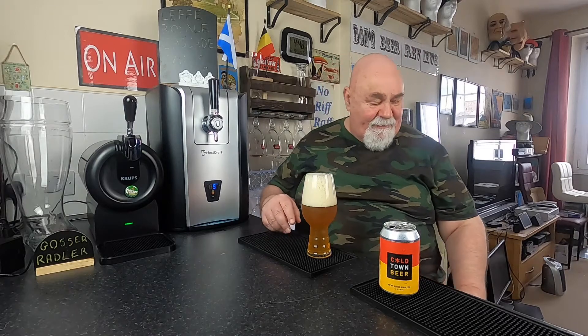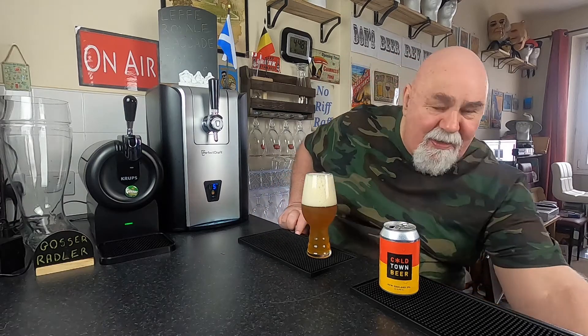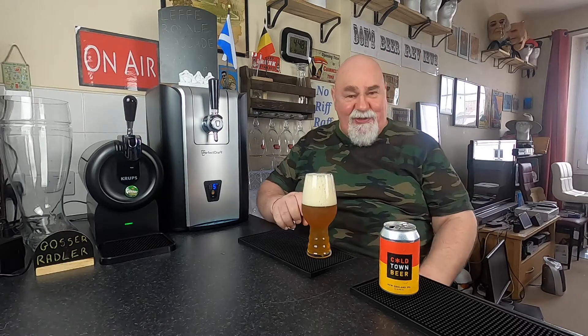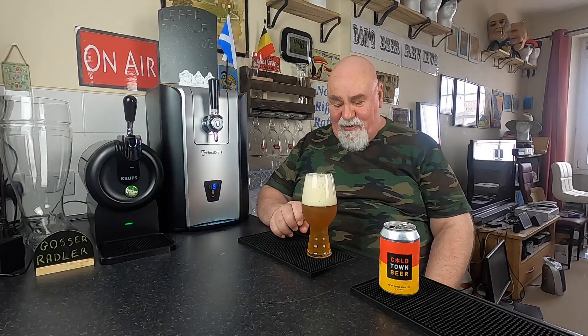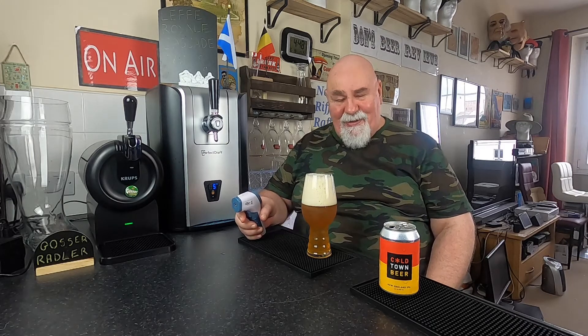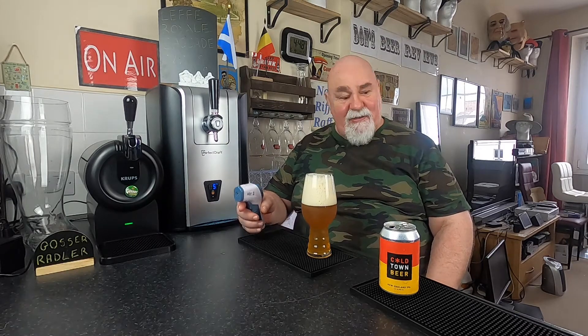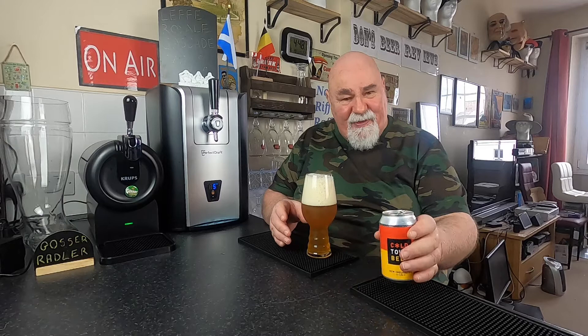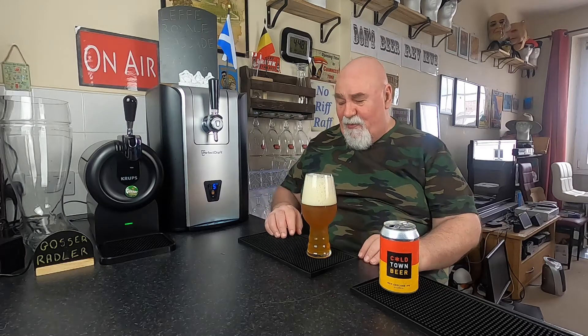I did bring it out the fridge. I think I might have been out about — must have been half an hour ago. I got carried away watching YouTube videos and catching up with comments. I think it's 10.7 Celsius, so it still feels a bit chill. The can feels fairly warm.